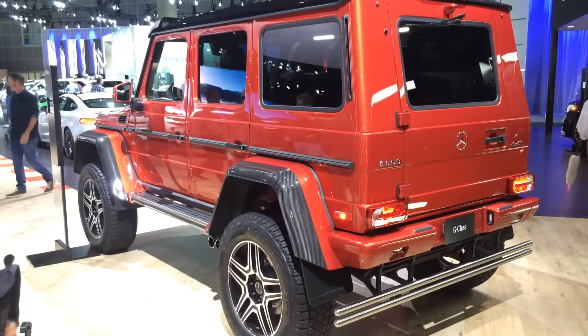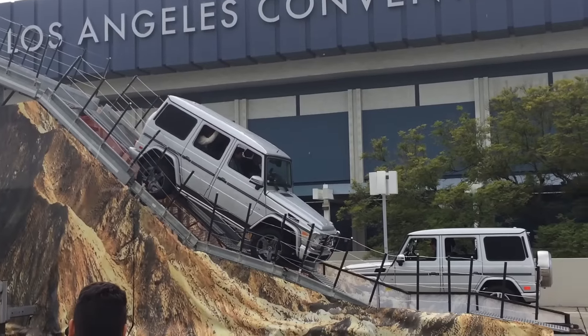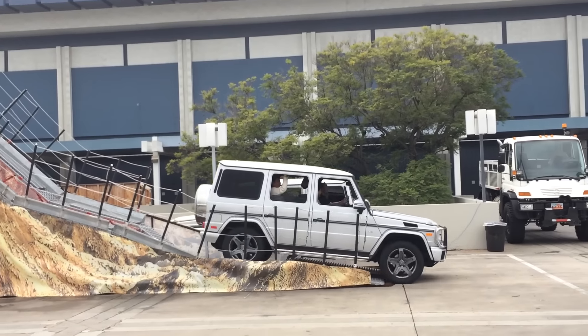To prove that you can do it, Mercedes built their own mountain at the convention center — because they've got suckers paying $122,000 for one, so they have lots of extra cash. They built a mountain to show you that it is absolutely badass off-road.